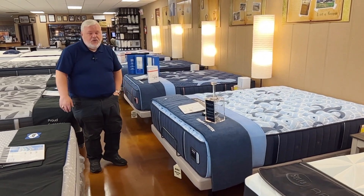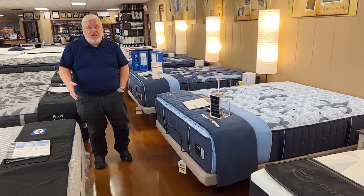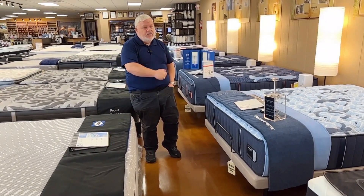Hey guys, Charlie Darcy here with Darcy's Furniture. We have a big selection of mattresses. Let's scan the store to show the selection of mattresses. Today we're focusing on the Stearns & Foster mattresses as well.